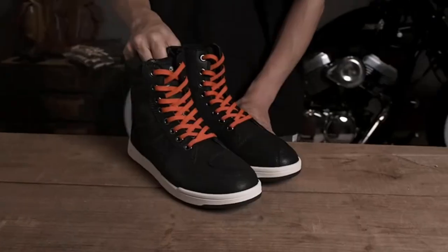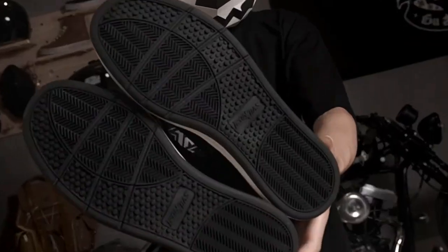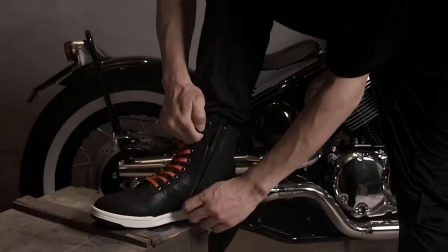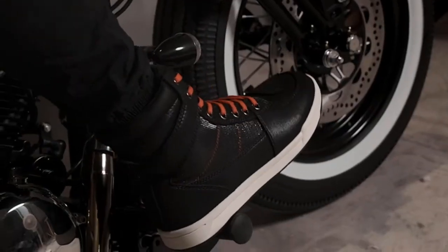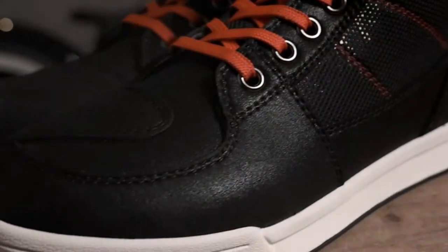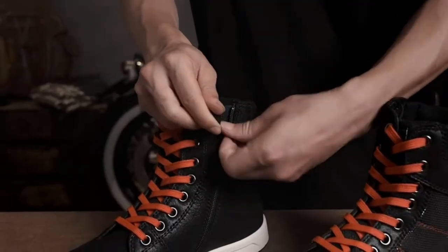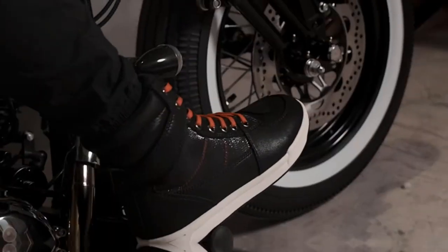I don't know about you, but when I used to hear the term Adventure Motorcycle Boots, I'd have some pretty gnarly flashbacks to the kind of gear my old man wore on his 1100GS back in the day. You know the kind I'm talking about — boots that look right at home with a one-piece road crafter and a Shoei helmet. Not that there's anything wrong with either of those pieces of gear, of course. They're both high-quality brands on the cutting edge of geriatric style.